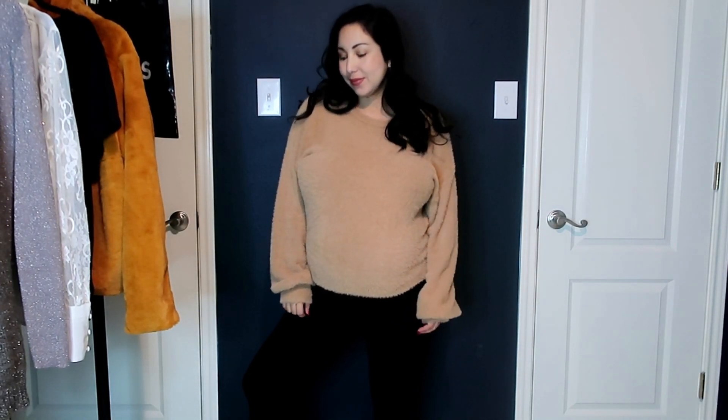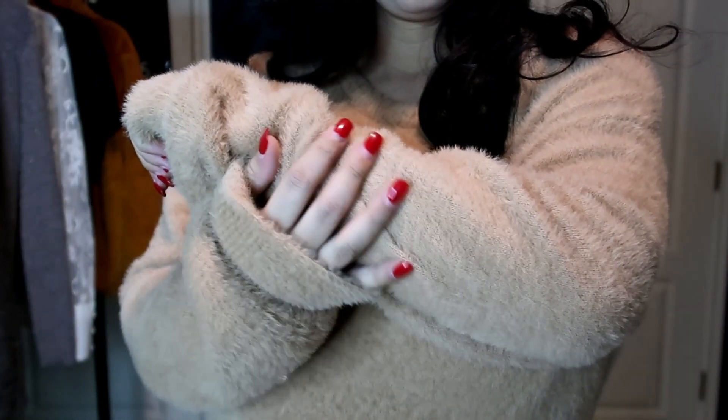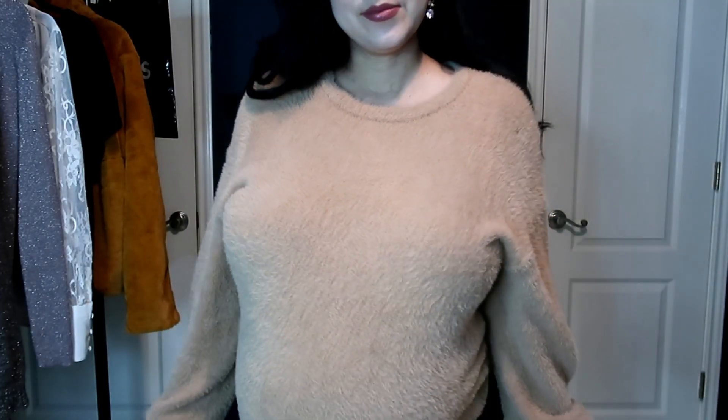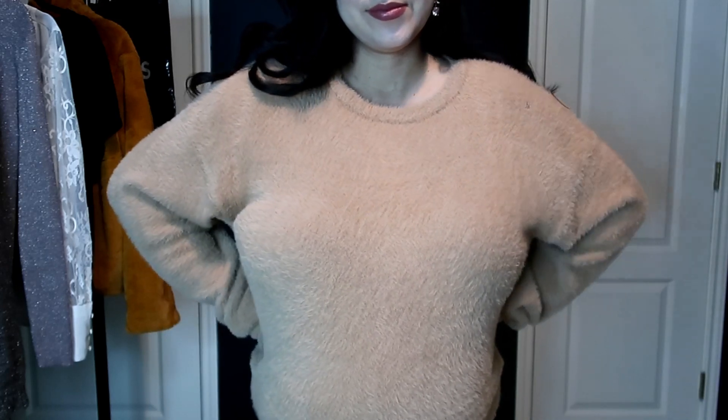Next up is pretty much the coziest sweater ever. It is a tan, very fuzzy sweater from Express. I got a size medium, and when I got this about three weeks ago it definitely fit me a little better — I've really popped these last two weeks. But I can definitely wear this again next year because it's very classic and neutral. You guys, it is so soft. It truly feels like I'm wearing a stuffed animal. The color is absolutely beautiful. It's really nice just for an everyday casual look.